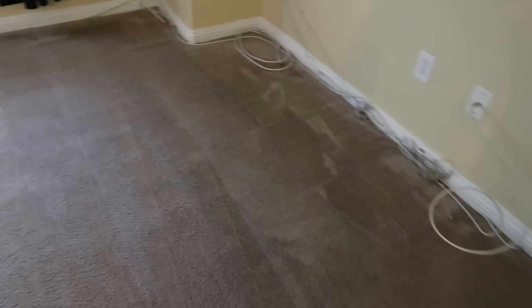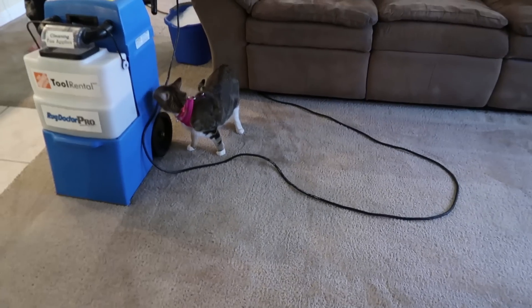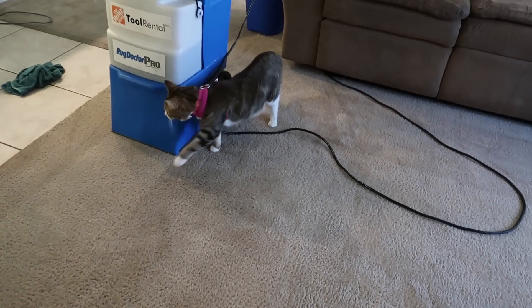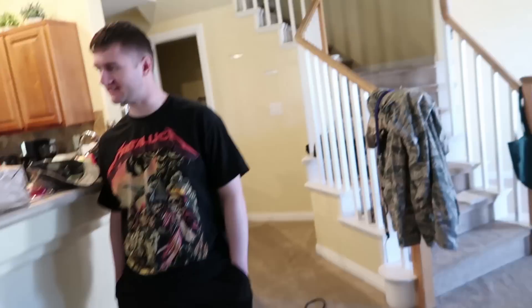Alright, we are basically done. The cat doesn't know what to think — the floor is damp and she's walking carefully on her paws. How does it feel? I have clean carpets! They're kind of damp, but that's normal for a while. It looks a whole lot better though.